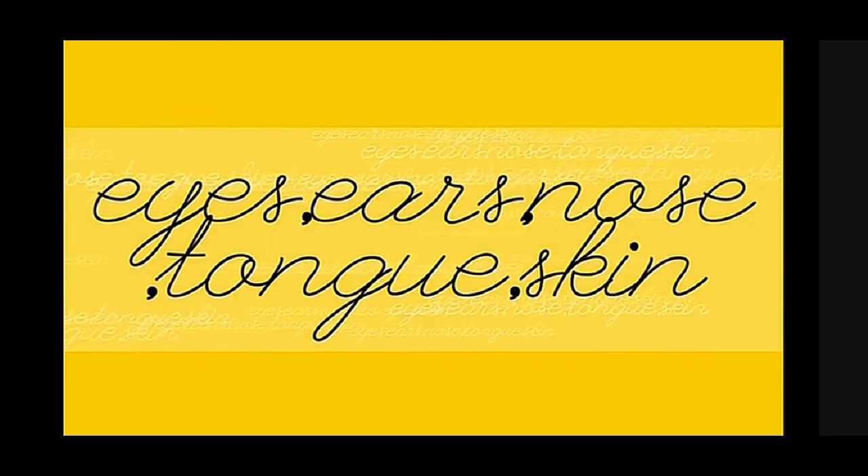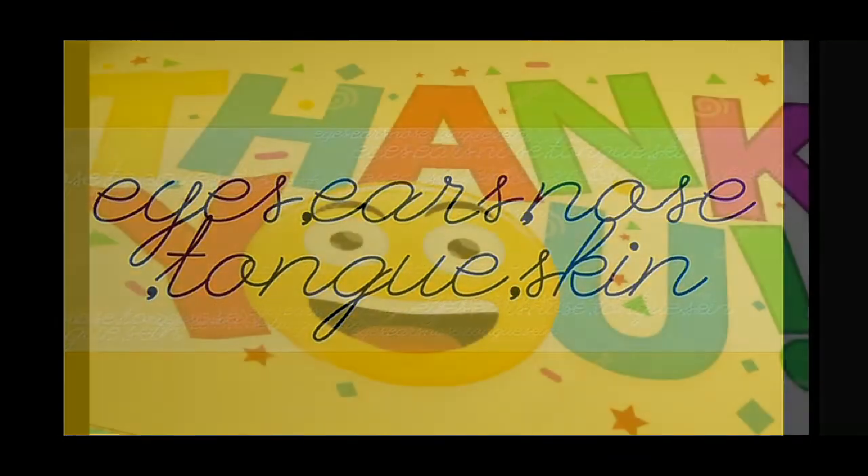These are the functions of sense organs. Children, I hope you understood. Thank you.